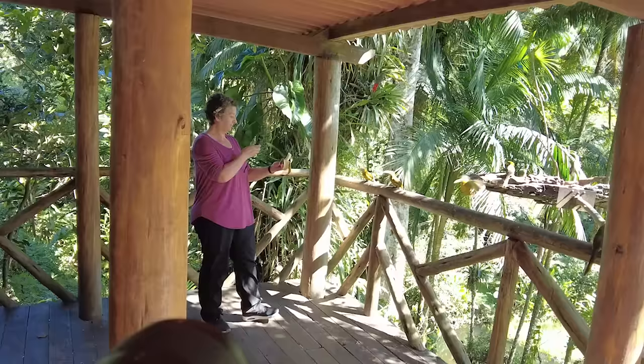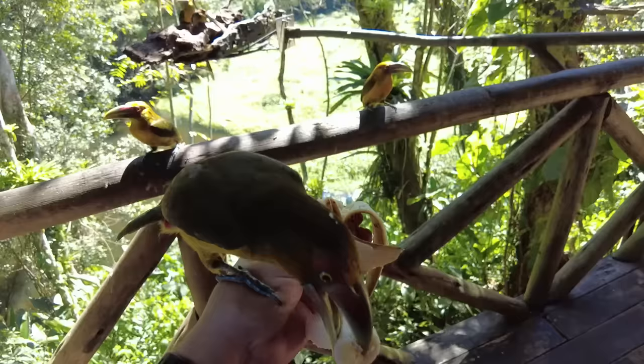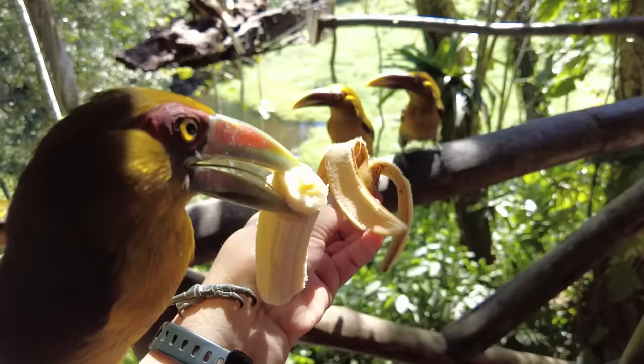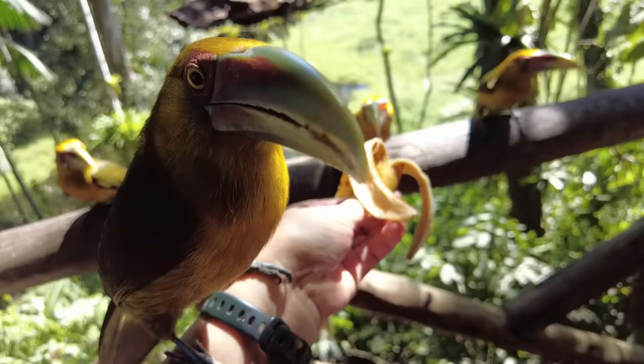She feels like she's gotta go feed them a banana, and they are attacking her for the bananas. It landed on her hand and it's eating the banana! How precious is that? Now, we have not seen these kinds of toucans anywhere in the world before. We love toucans and we came here to see these. How special is this? The toucans are just devouring the banana — look at this, how incredible!